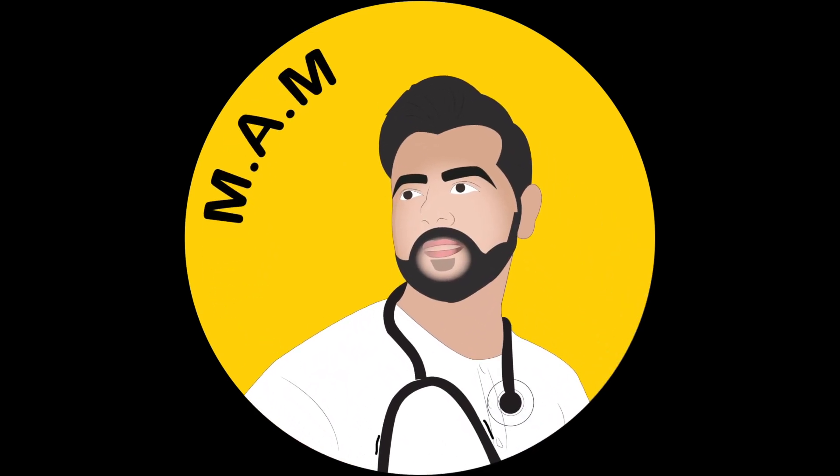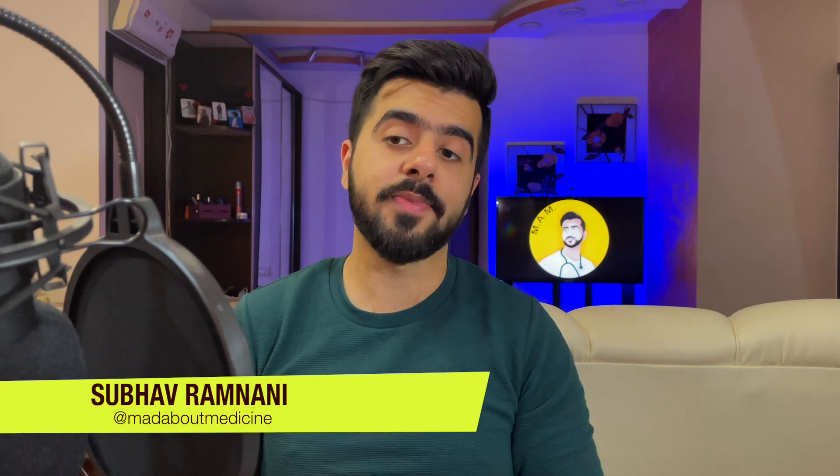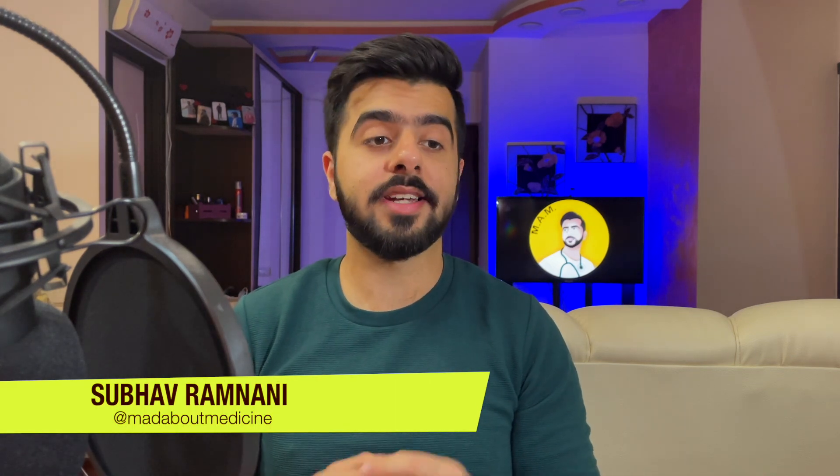Hey there, I'm Super Ramdani — the guy who's mad about medicine, just like you. I'm finally a medical student at Yerevan State Medical University, and my final exams are around the corner. I've devised this study plan for myself and so far it's going well, so let me tell you how I created it and hopefully it can help you create yours.